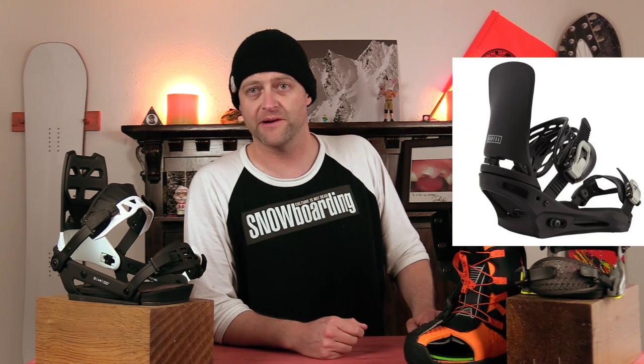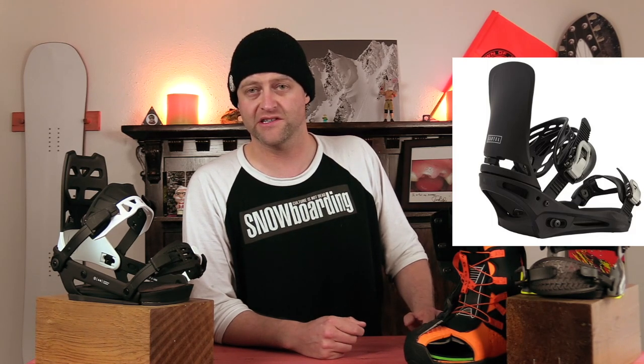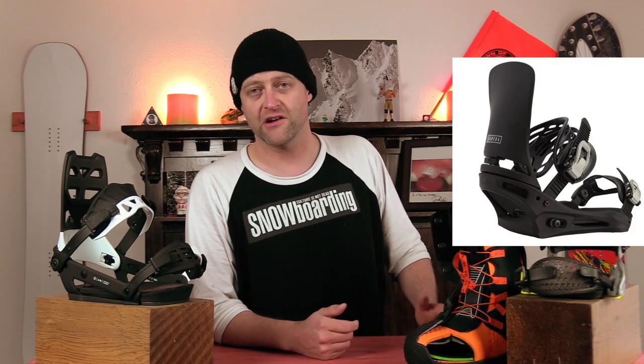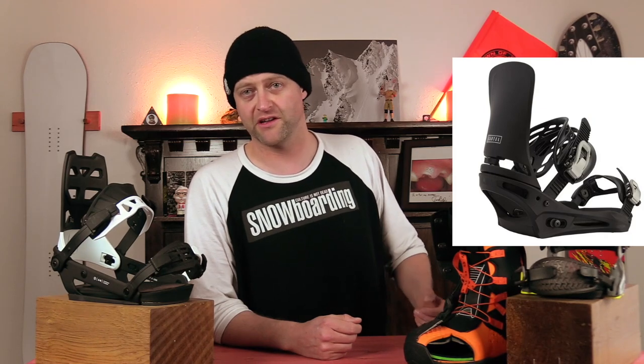Number three, the Burton Cartel. Do I really need to say anything more about this? It's been in their line for like 75 years at this point. It's seriously the quintessential Burton do-everything binding. Don't know what binding to get? Cartel. Gonna go ride pow, park, a groomer? Cartel. That's really all you need to know — it does just about everything perfectly well, and it's their workhorse.